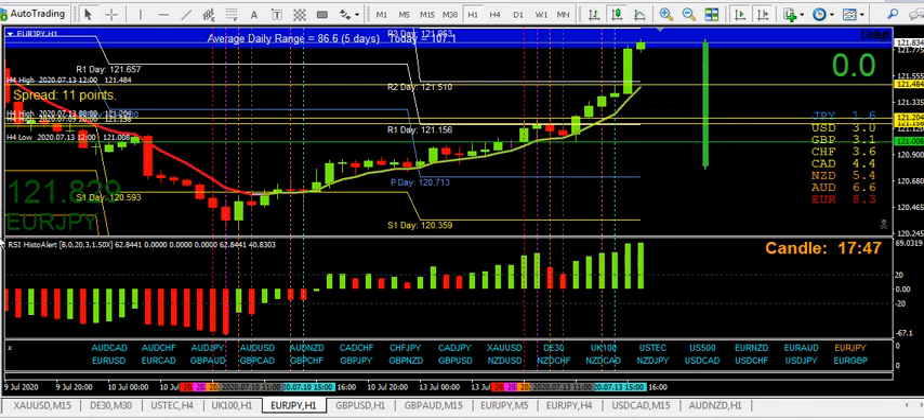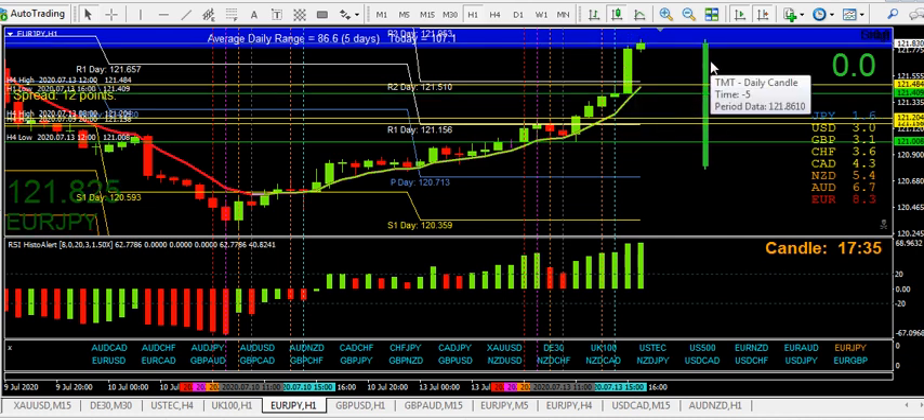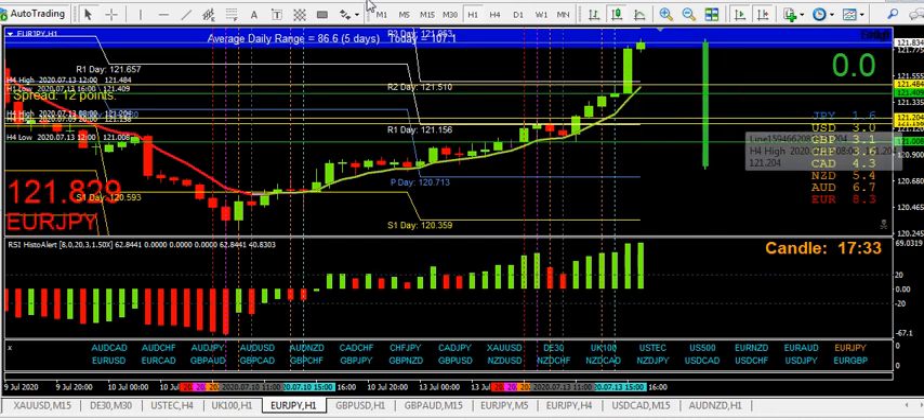On the H1, if it's going to come back, it's got to come back and close through there — so that represents a good target. If it closes through there, then the H4 is the next level it's got to get through. I hope that's all making sense.